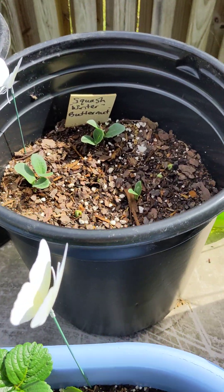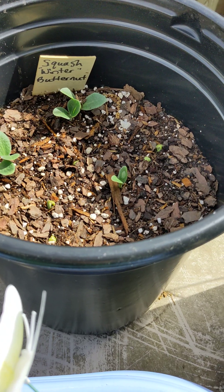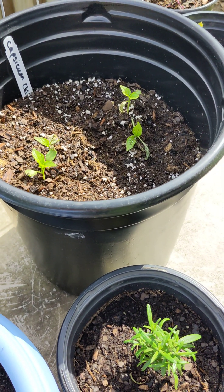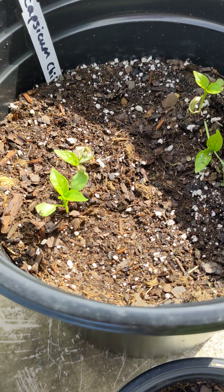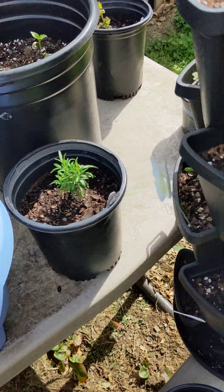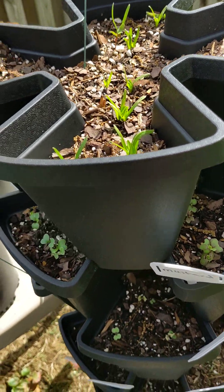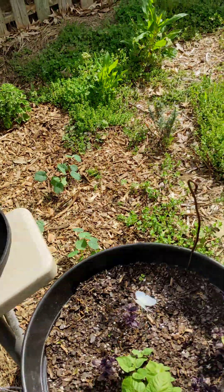Finally got some squash plants that came up — that's butternut winter squash, which is exciting. I've got some peppers that also got a little nuked by the frost, but they also look like they're probably going to make it. Spinach didn't care — spinach is still fine. Same thing with the mustard greens and the kale. They're all cooking right along.